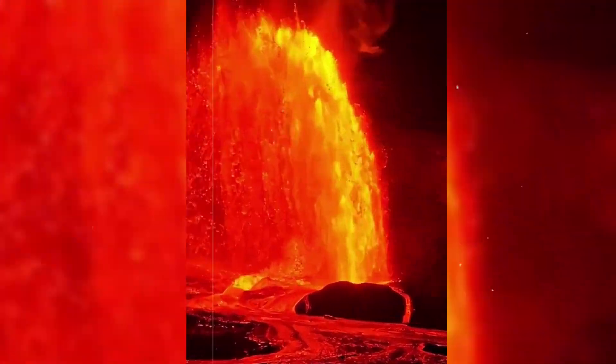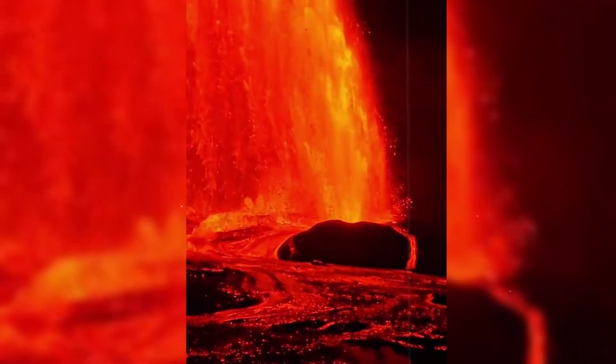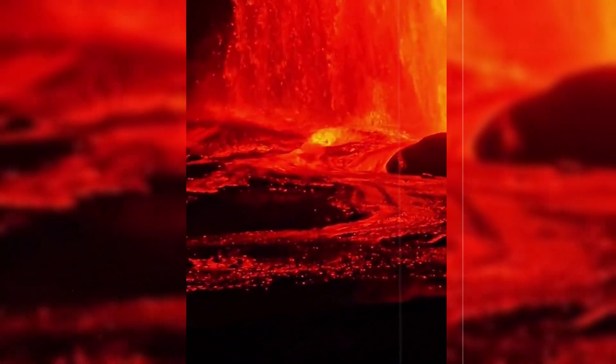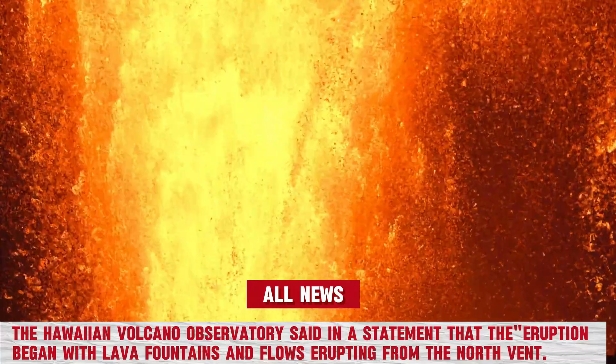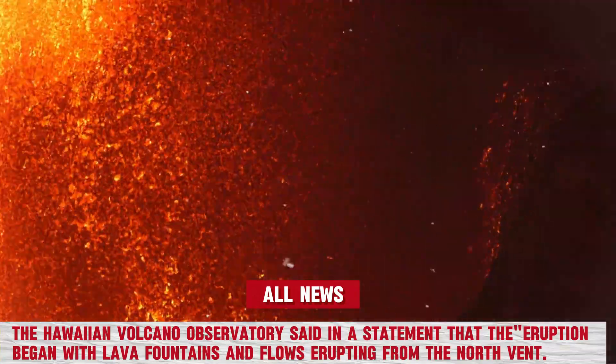The Kilauea volcano on Hawaii's Big Island has roared back to life, unleashing towering lava fountains that have stunned scientists and residents alike. The Hawaiian Volcano Observatory said in a statement that the eruption began with lava fountains and flows erupting from the north vent.